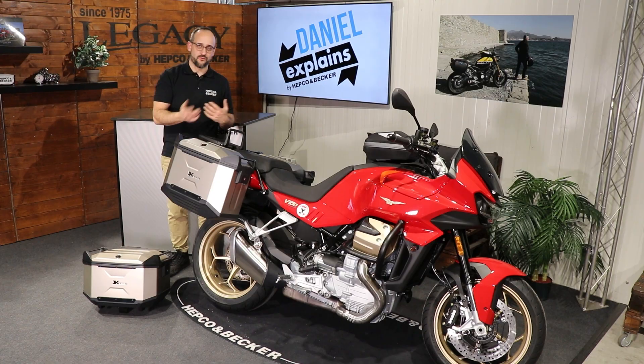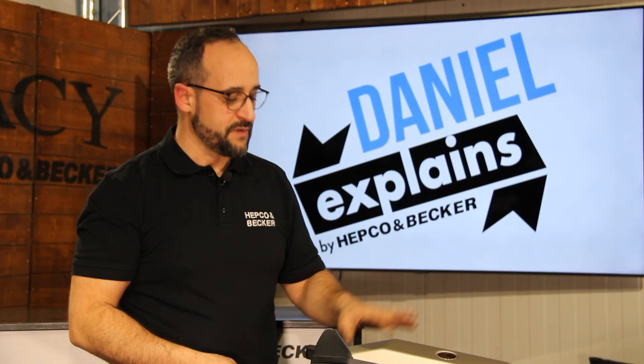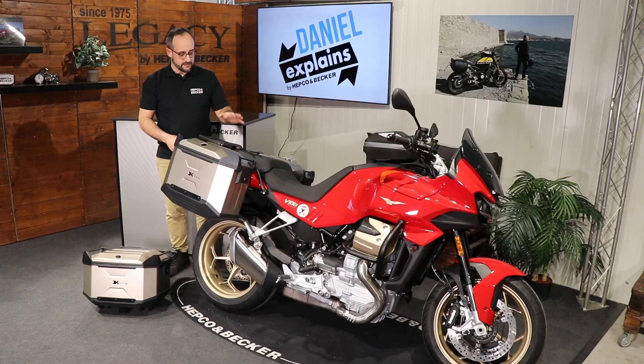You can fold down this little part that we need to secure our top cases. If you don't ride with a top case, just fold it down and it looks pretty neat and clean.